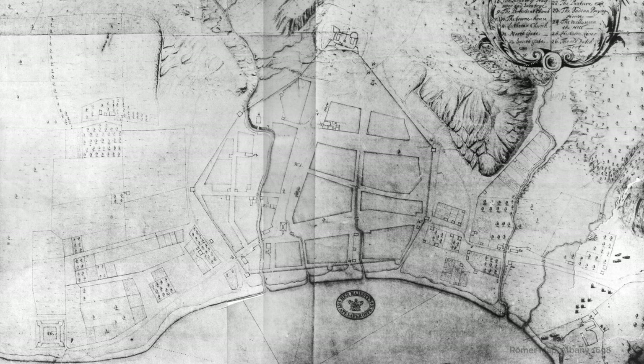The best evidence was the survey made by Romer, in the late 1690s. The Dutch have been gone a long time, but the fort is still there because Romer draws the fort. And Romer is a professional surveyor, using instruments to lay out the plan of the city and locate structures — and it's all done precisely.